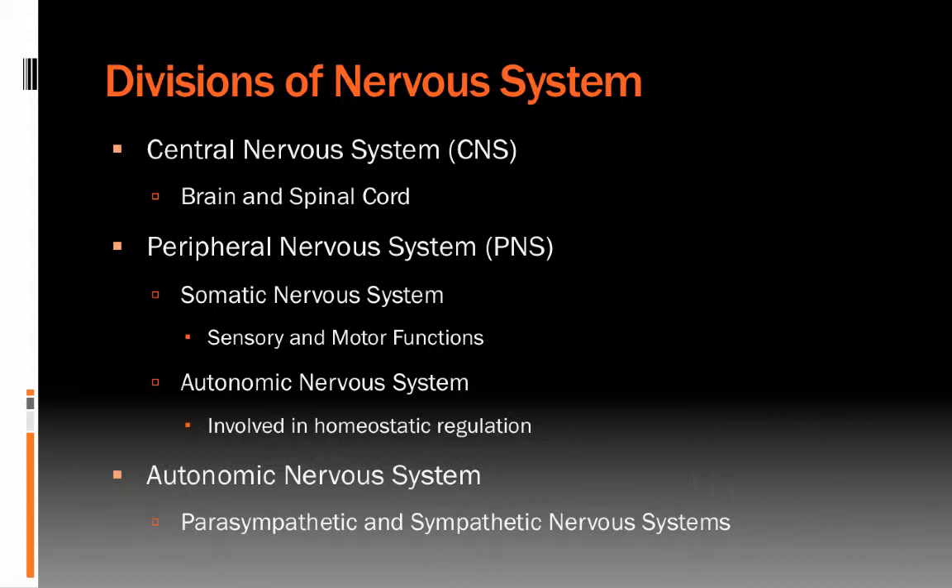The somatic nervous system is the nervous system that controls sensory and motor functions. It includes input from our five senses as well as motor control of skeletal muscles.